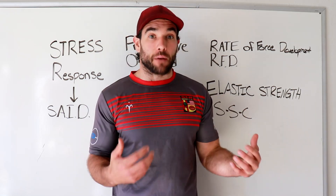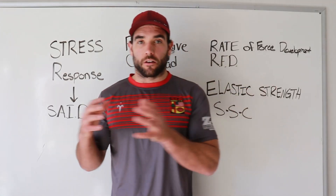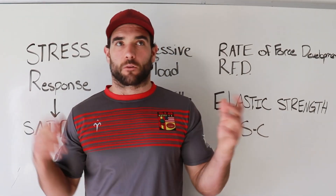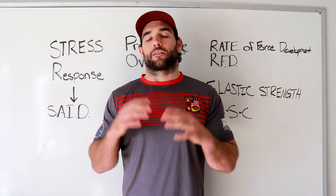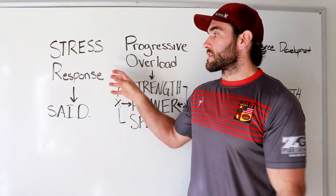We don't want to go overboard with stress — we just want enough. Think of it like a bucket: we don't want to fill it and overflow it, because then we get into overtraining, our central nervous system gets out of whack, and our performance drops. We want to fill it just enough, but not so much that we can't recover — so the next day we can add a little bit more.